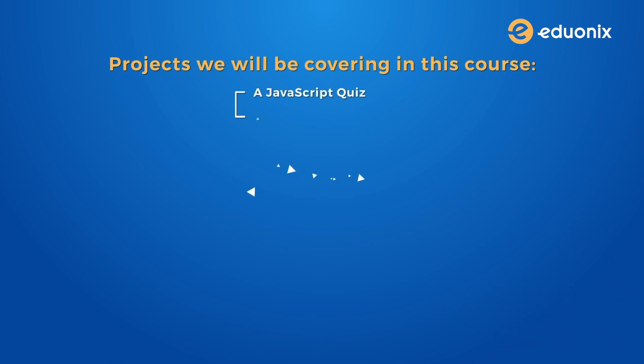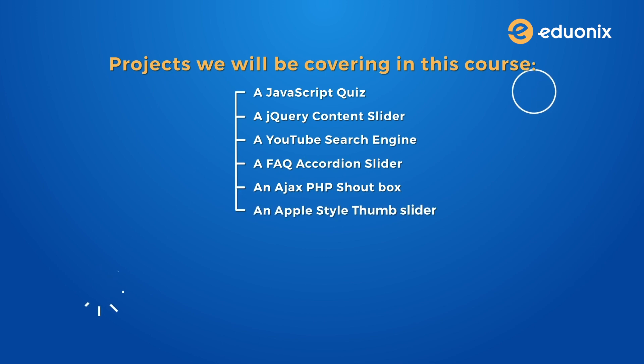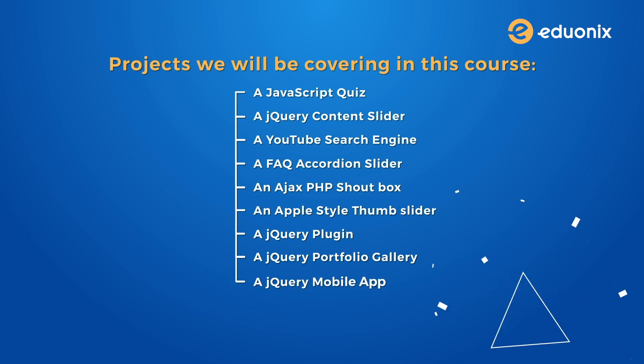Let's have a look at the projects we will be covering: a JavaScript quiz, a jQuery content slider, a YouTube search engine, an FAQ accordion slider, an AJAX PHP shout box, an Apple style thumb slider, a jQuery plugin, a jQuery portfolio gallery, a jQuery mobile app, and a tic-tac-toe game. That was a huge list, but once you complete this course you will be considered a true industry professional.